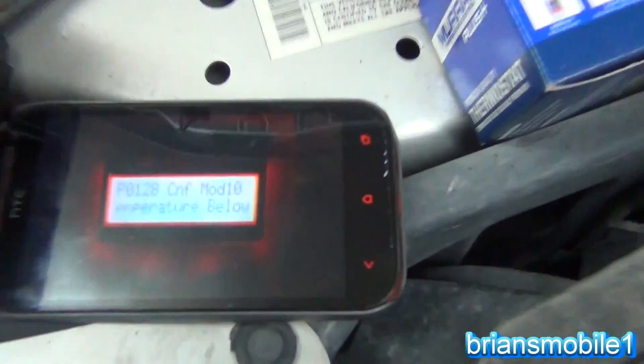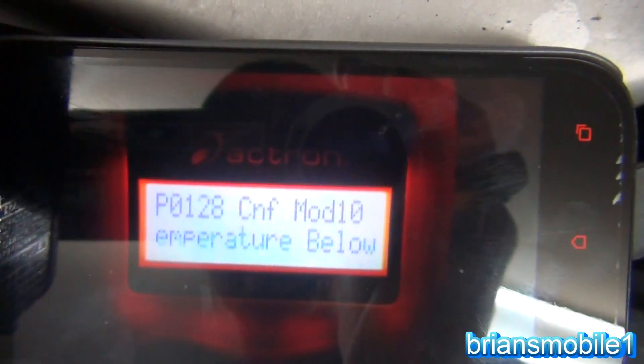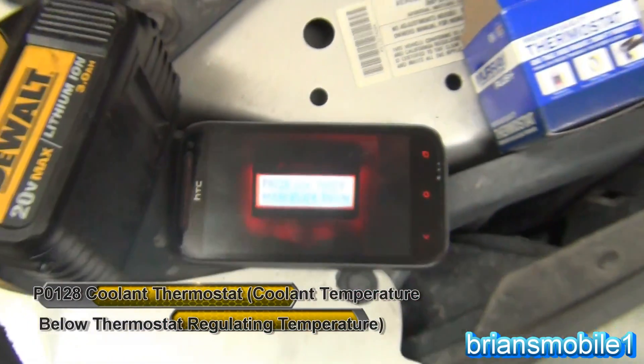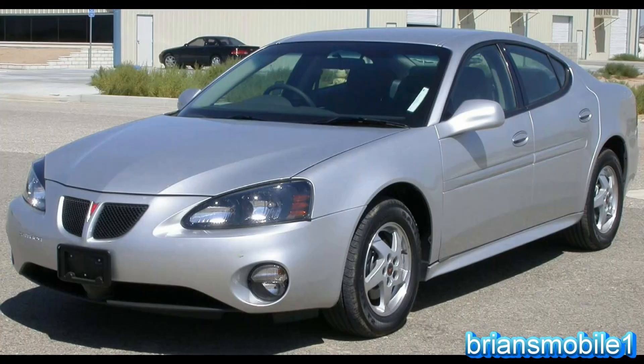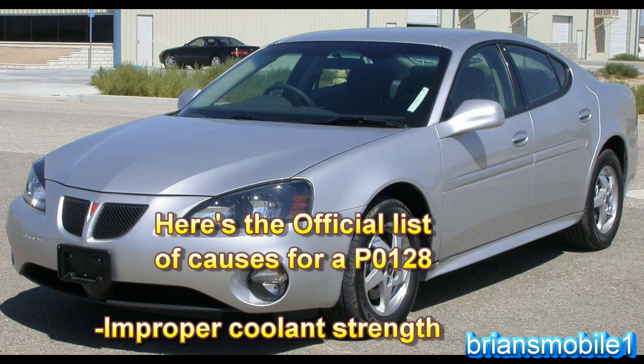The first code I had, as you can see, is P0128 — and it just says thermostat temperature below threshold. That's a picture I took of the scanner with my phone. When you get a code P0128, it doesn't automatically mean that your thermostat's bad, but the probability is really high.